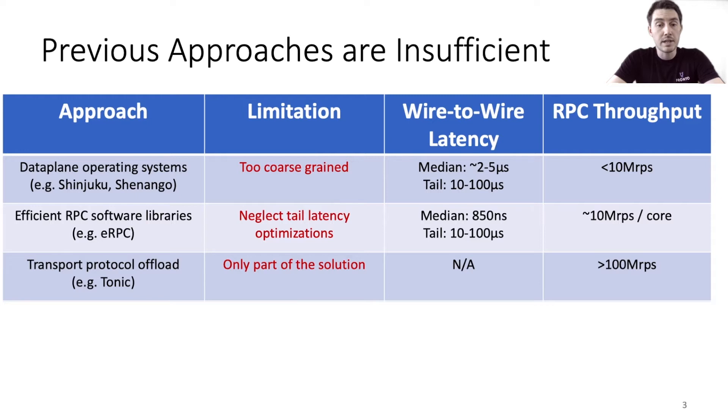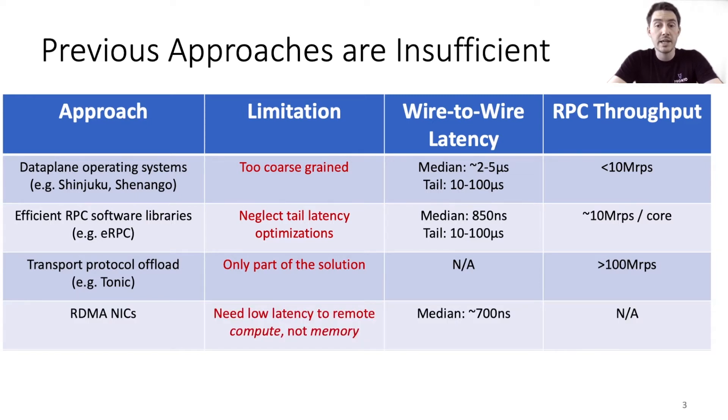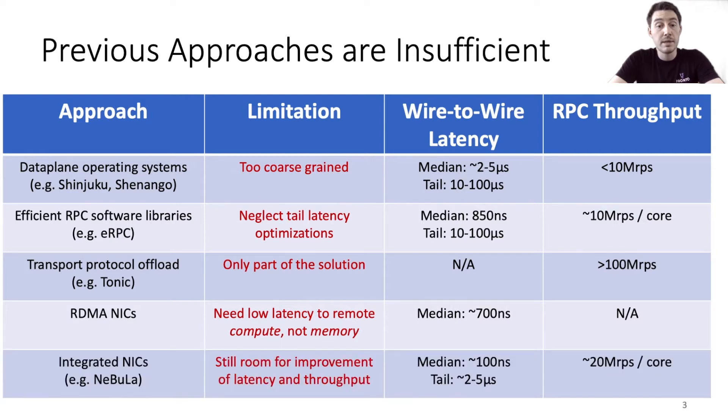Many commodity NICs support RDMA in hardware, which provides very low latency access to memory on a remote machine. However, our goal is to minimize RPC latency, which means we need low latency access to remote compute, not remote memory. The best approach we've seen so far is to integrate the NIC and CPU, thus bypassing PCIe. Nebula is one such system that uses an integrated NIC to efficiently load balance RPCs across cores in hardware. We like this approach in general, but we believe Nebula does not go far enough — there is still room for improvement in both latency and throughput.